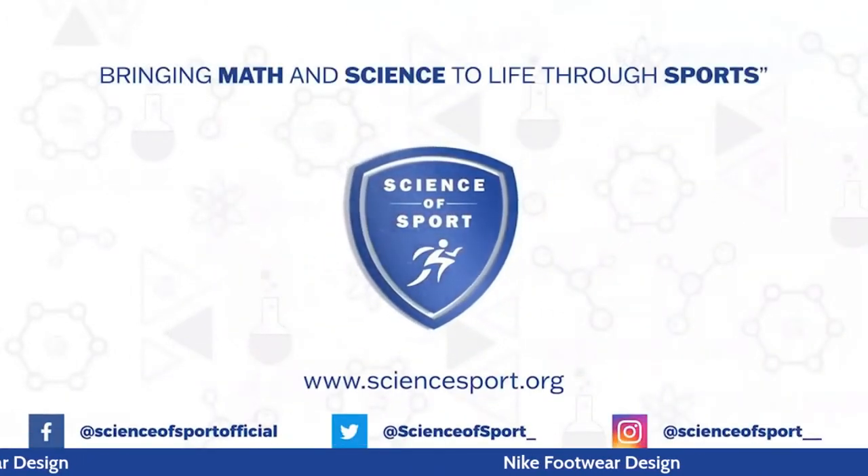Thanks for joining. Thank you everyone who has been following along and asking questions, and especially thank you to Christina. This is going to inspire a lot of youth throughout the country to hopefully go and design some shoes of their own. Thank you so much — can't wait to see what you guys come up with. That's it for today's virtual field trip. We will see you soon.